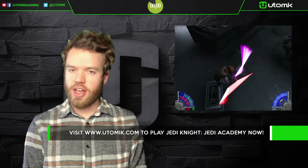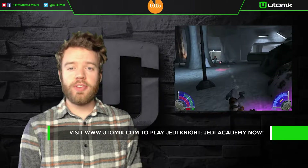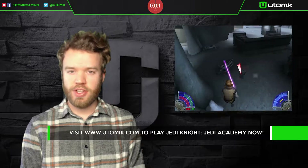Star Wars Jedi Knight Jedi Academy is an outstanding game that holds up even now. Try it by visiting utomic.com for your free 14-day trial. I'll catch you next time.